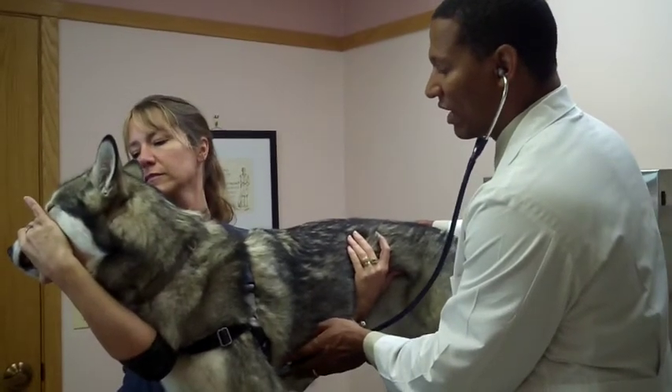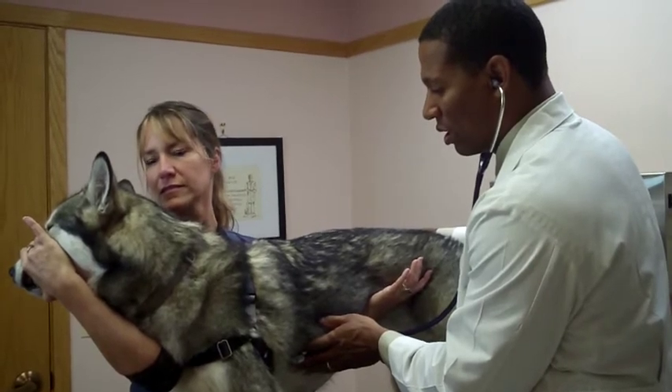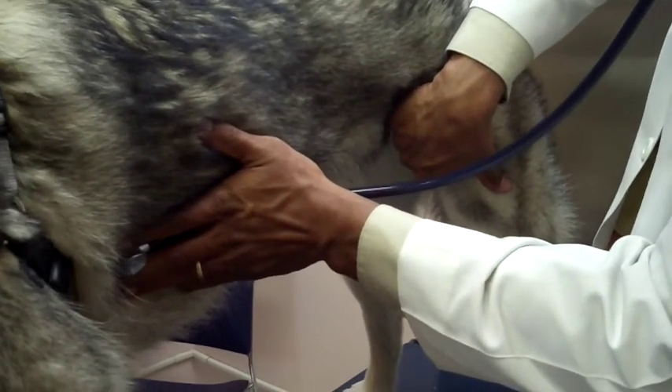Next we move to the chest to evaluate the heart and lungs. Having already noted the history and observed the patient's breathing, I have my technician hold the mouth closed so the patient breathes through the nose, making it easier to hear the heart. I place the stethoscope on various portions of the chest to evaluate different valves — the aortic, pulmonic, mitral, and tricuspid. While listening, I also palpate the femoral pulse, confirming strong and synchronous pulses, and I note any arrhythmias or murmurs, which can indicate structural heart changes.